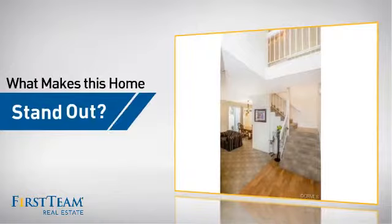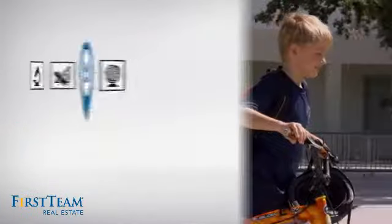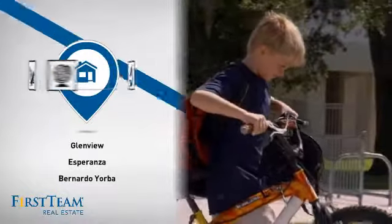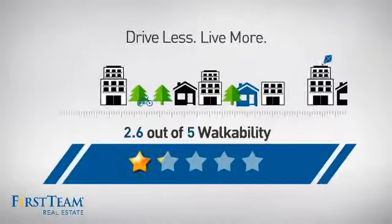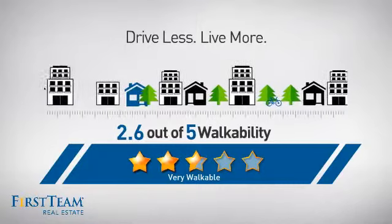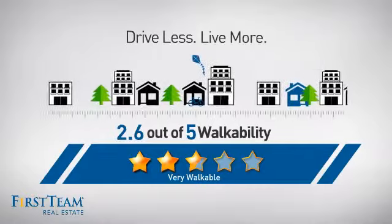But let's talk about what really makes this home stand out. Parents will be happy to know that it's located near several schools. And with a walkability score of 2.6, the neighborhood is a very walkable place to live — for a healthier lifestyle, shorter commutes, and the ability to run errands on foot.